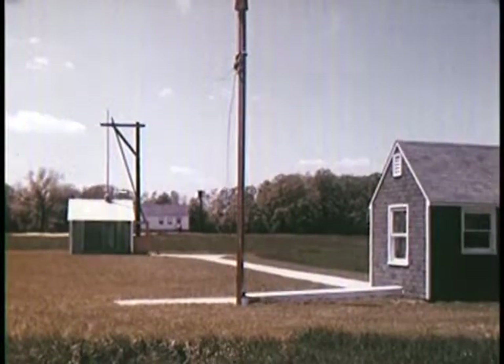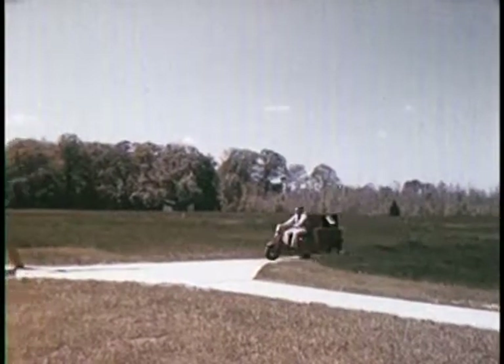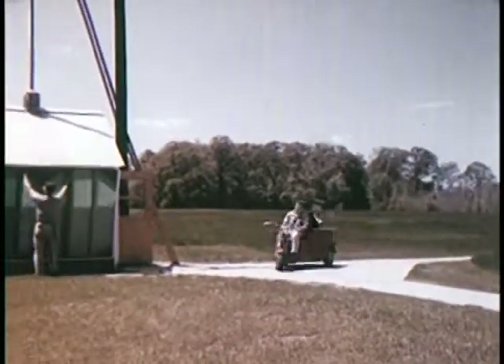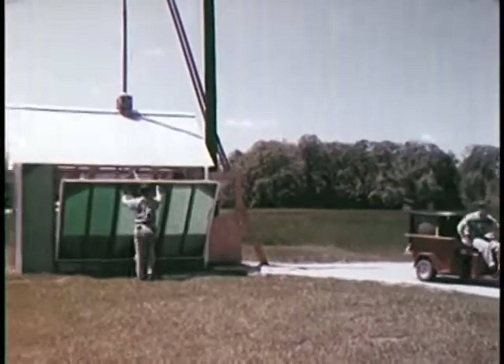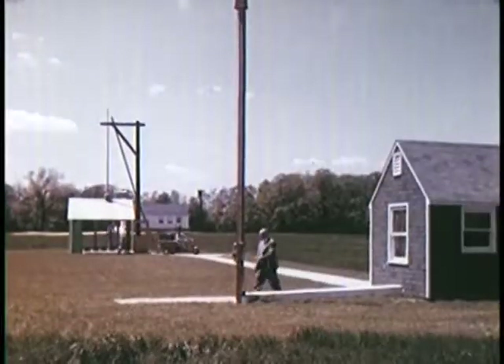In Medford, New Jersey, RCA has established, at a cost of almost $150,000, a special field testing laboratory to carefully test all RCA Victor receivers to see that they comply with FCC requirements.